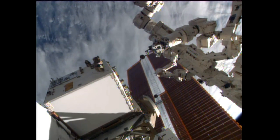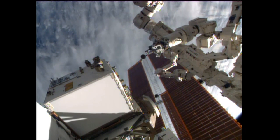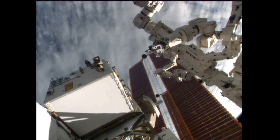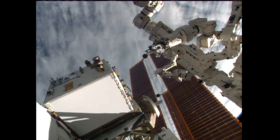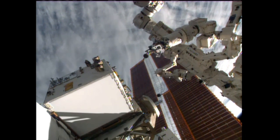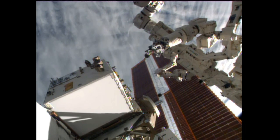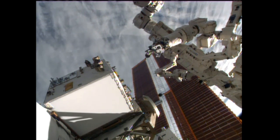Later on in the early morning hours of tomorrow, the space station is going to be reboosted. Progress 51, which we talked about at the back end of the station, will fire its thrusters at 1:51 a.m. Central time. It will last for 14 minutes and 18 seconds. This is going to set up the station for the upcoming undocking and also the launch of Fyodor Yurchikhin, Luca Parmitano, and Karen Nyberg. At the end of that burn, the station's orbit will be 258.7 by 255.4 statute miles.